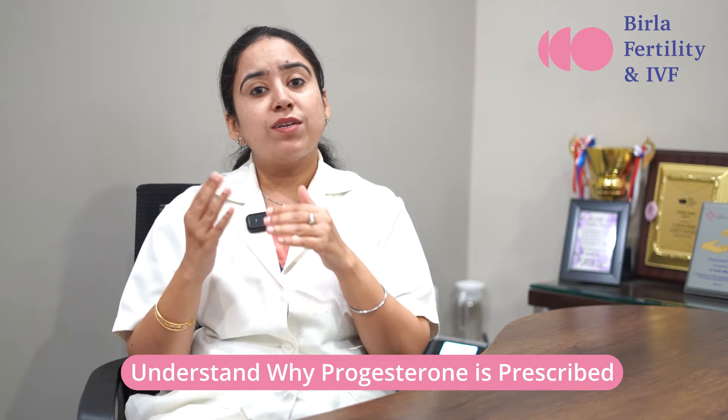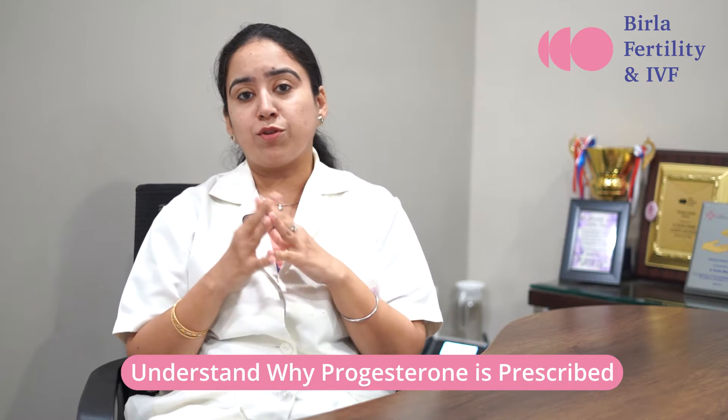Why is progesterone important after embryo transfer? In natural conception, when you ovulate, the ruptured egg produces progesterone in the body, which supports the pregnancy. But in IVF, progesterone is not formed sufficiently, or in fresh embryo transfer with supernumerary eggs, there is a luteal phase defect. So for luteal support, progesterone is necessary after the embryo transfer procedure to support the pregnancy.